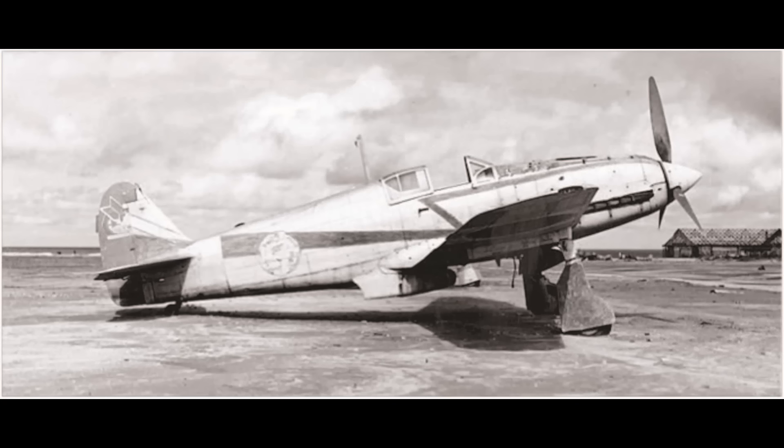Apologies in advance for mispronouncing any Japanese in this video. Next up we have the Ki-61 Model 1 — I'll call this version the dash-one, as that's how it's normally written. The Japanese named it the Hein, which means flying swallow. This is the version that represents the vast majority of Ki-61s built, over 80% of them, and it is the version we will be focusing on in this video.